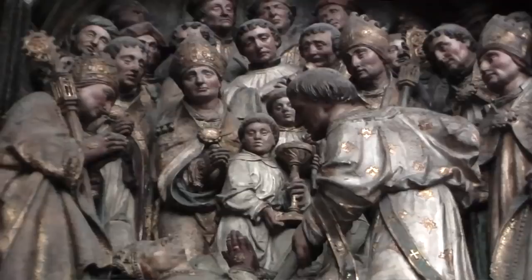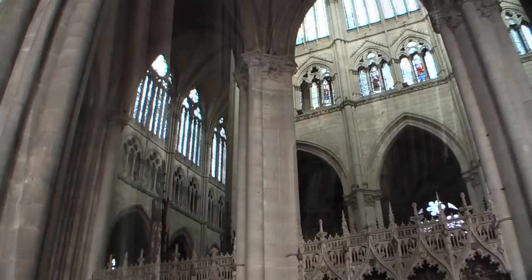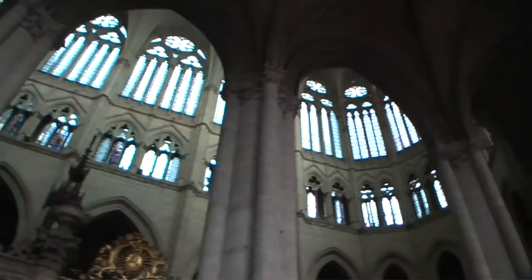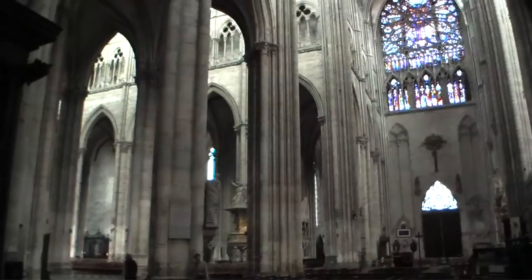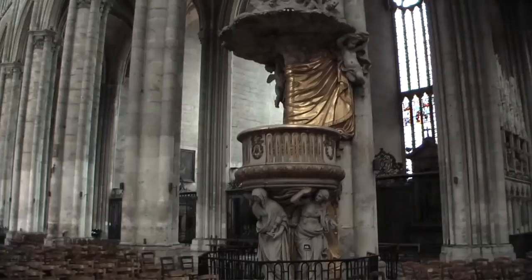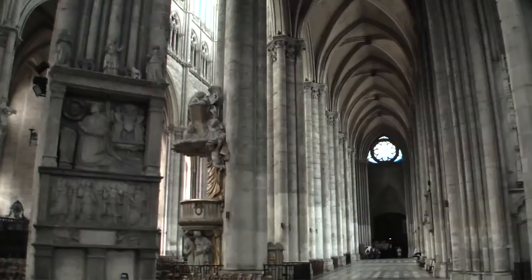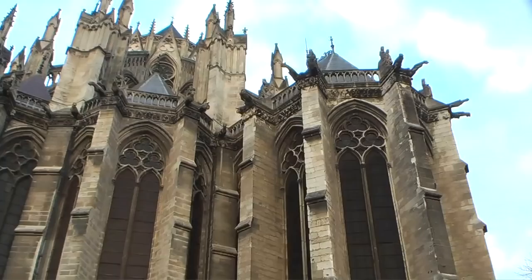The largest Gothic church in all of France, the total area is 7,700 square meters — it is just phenomenal. You get a great feeling of light and air in the interior. Saint Sebastian is one of the many saints depicted in sculpture and paintings. There is a beautiful pulpit from which the priest could preach to the congregation, and the exterior mirrors the interior in its grand style.